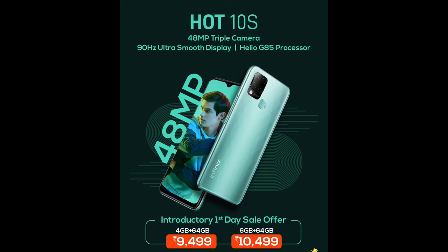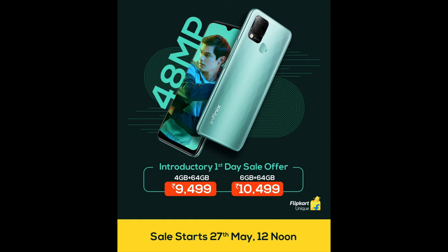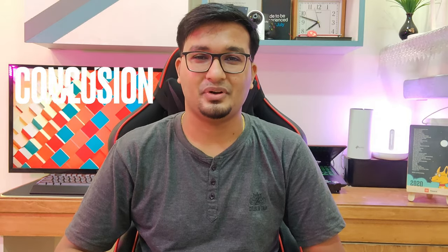Here is the price for the Infinix Hot 10s. This device is available in two variants: the 4GB+64GB variant is priced at Rs. 9,999 and the 6GB+64GB variant is priced at Rs. 10,999. This device will go on sale from 27th May at 12 noon on Flipkart, and during the first sale it will also get a Rs. 500 discount to sweeten the deal.